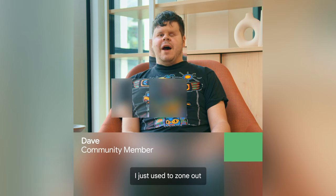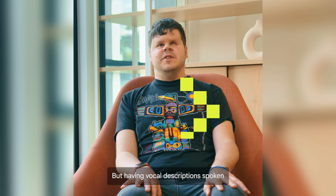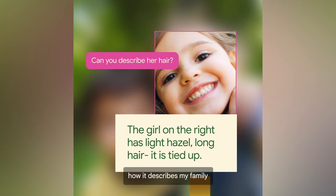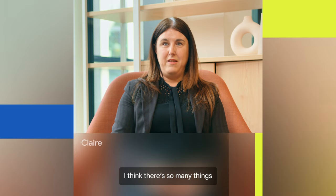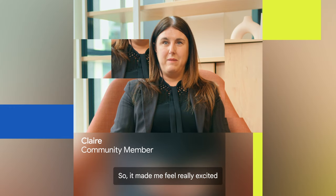I just used to zone out in conversations about pictures. I'd go upstairs, I'd do something else. It wasn't inclusive to me and I didn't really like it, but having vocal descriptions spoken is putting me in the loop a bit. I'd be really interested to know how it describes my family. I've never actually seen my children. I think there's so many things it could be used for in general, so it made me feel really excited.